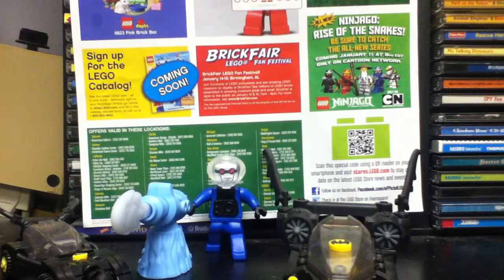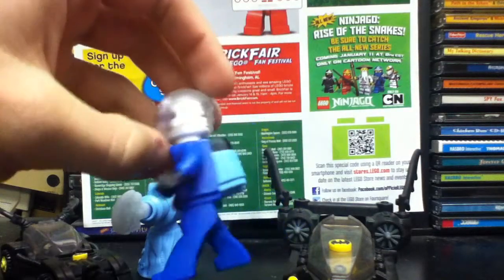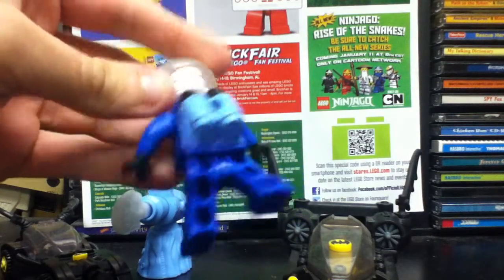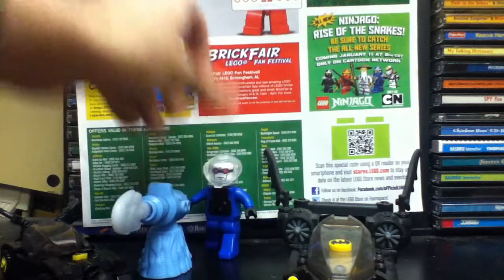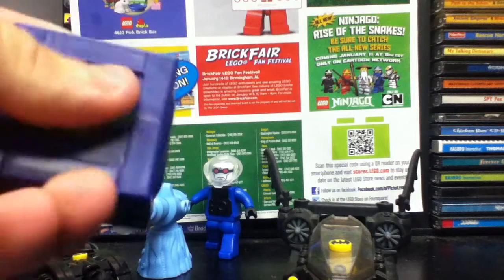They used to have LEGO toys, believe it or not, where you got actual bricks with the set. But even so, now they just have the plastic molding that looks like the LEGO figures. These are still pretty good — they represent the LEGO sets of the time well, and all the characters. They're pretty fun to play with if you're a fan of Batman and you like things that just pop out.